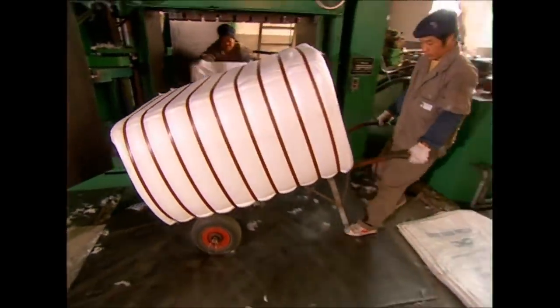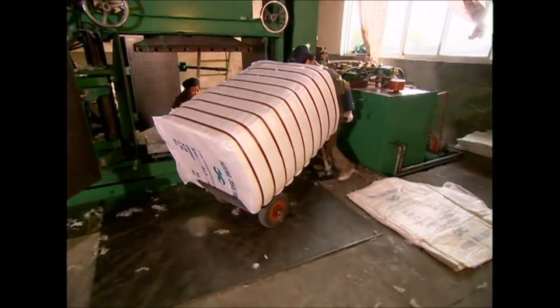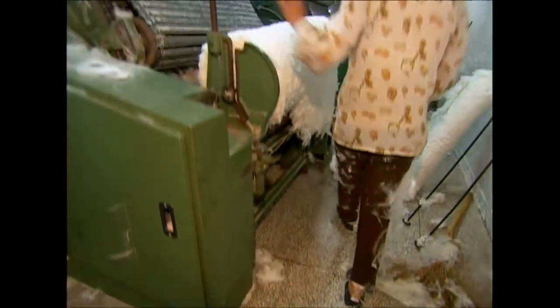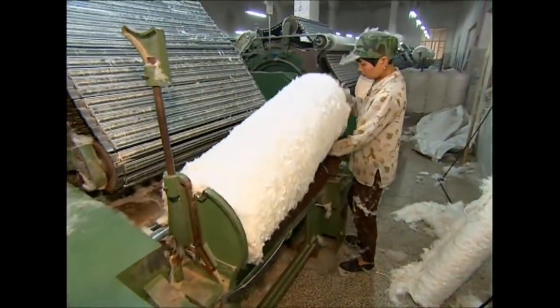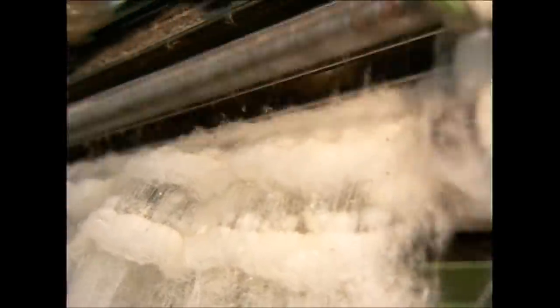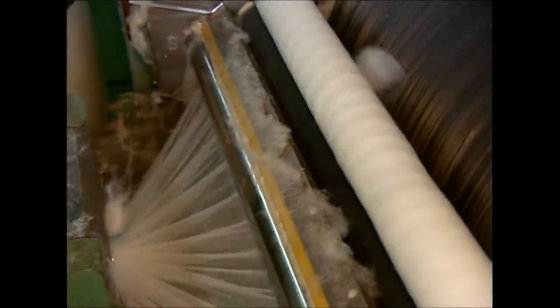That takes place in another factory altogether, so the workers here bale it up and send it on. It looks like cotton wool, but it's an entirely man-made substance created from your old bottles. This machine scrapes it all onto a very rough cloth, which is loaded and ready to be carded. Carding is where the bonded fibres are brushed together so they all lie in a similar direction, which strengthens the material.